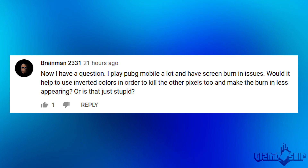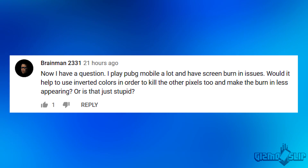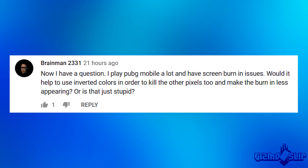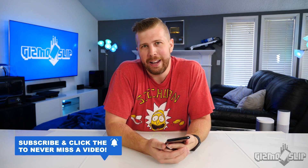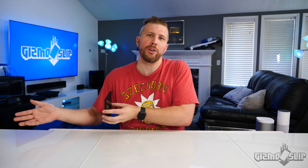Brainman 2331 says, Now I have a question. I play PUBG Mobile a lot and I have screen burn-in issues. Would it help to use inverted colors in order to kill the other pixels too and make the burn-in less apparent? Because if you burn the other half of the pixels, you'll just end up with an all-pink screen instead of an only partially pink screen. So don't do that. Screen burn-in is irreversible — it's permanently damaged. And oftentimes it's not covered by warranty. It's going to vary from manufacturer to manufacturer, and it might actually vary from tech to tech, so you might get completely different results depending on who you talk to at each specific company.